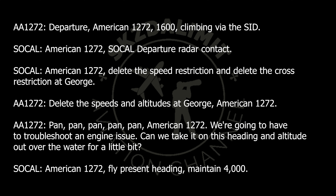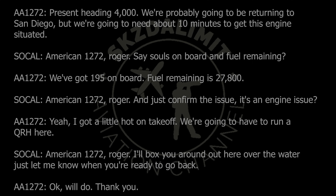We're going to have to troubleshoot an engine issue. Can we take it on this heading and altitude out over the water for a little bit? American 1272, fly present heading, maintain 4,000. Present heading, 4,000.